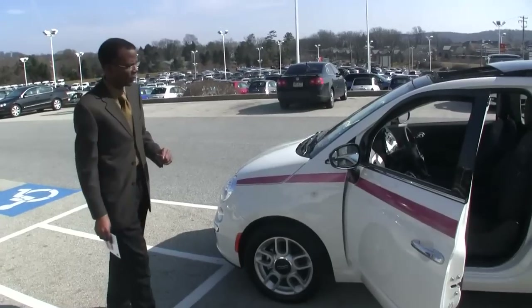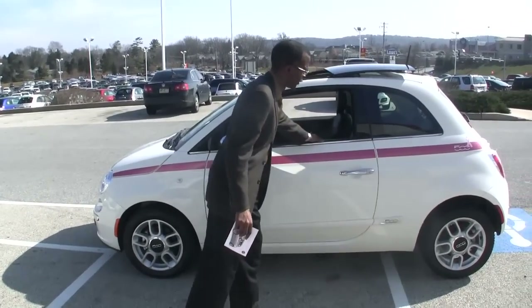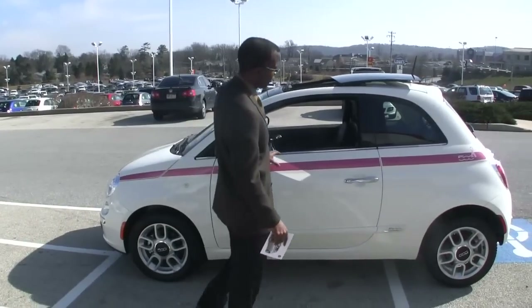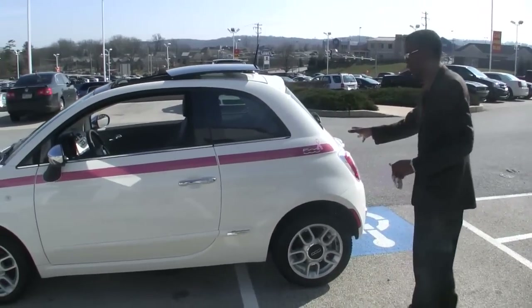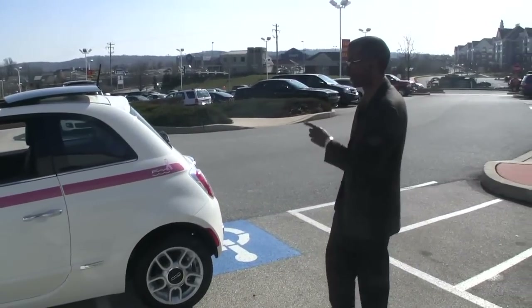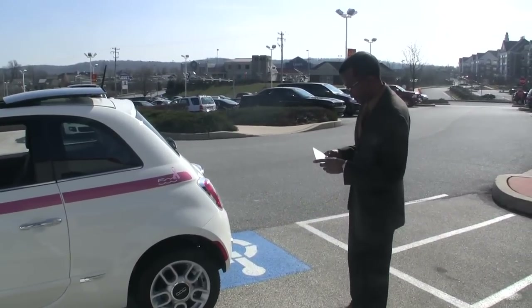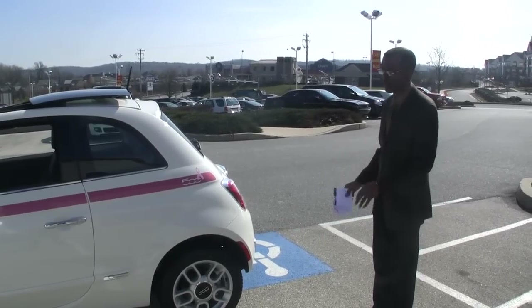This car is based off our lounge model and as you can see, this pretty pearl white with this pink ribbon going all the way across. The most important thing about this car — Fiat has agreed from each one of the sales of this vehicle to donate $1,000 to the Breast Cancer Research Foundation. So let's talk about the purpose and then we'll talk about the car.